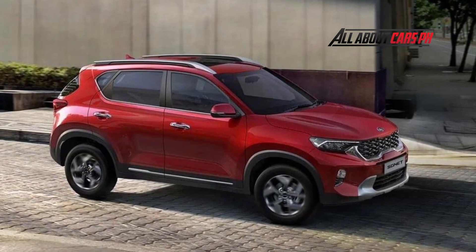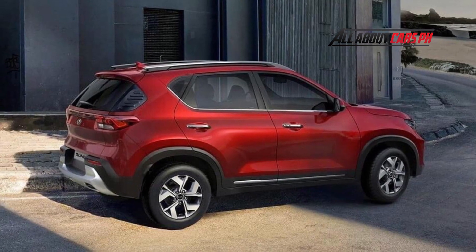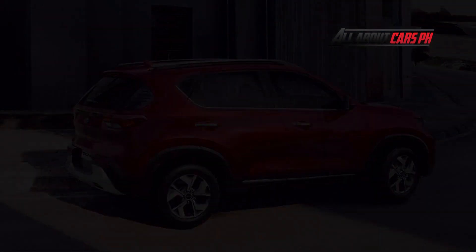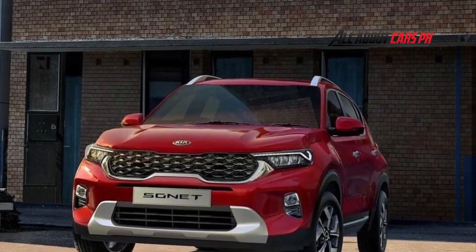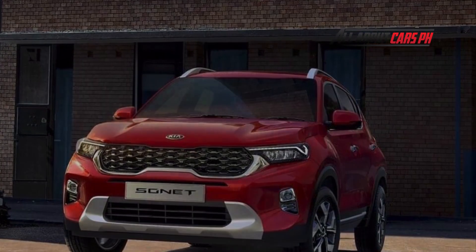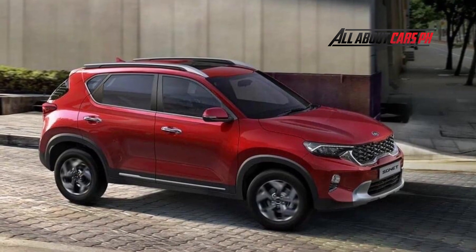The engine also carried over from the usual Sonet. The Crossover is available to Indonesians with a naturally aspirated 1.5-liter engine producing 115 horsepower, paired with either a 6-speed manual gearbox or an intelligent variable transmission. In India, the model has a wider engine range including a diesel engine, but in any case only front-wheel drive.